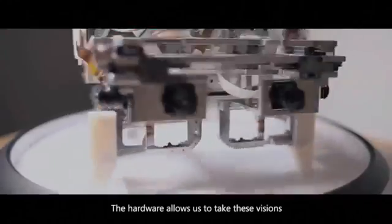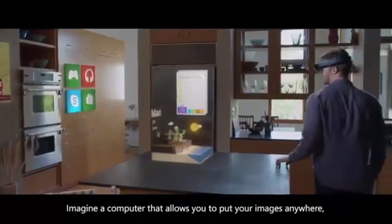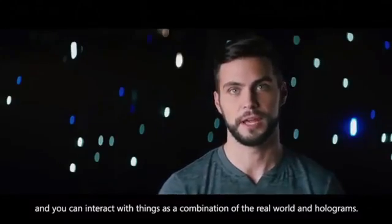The hardware allows us to take these visions, these ideas about these new products, and make it all real. Imagine a computer that allows you to put your images anywhere, and you can interact with things as a combination of the real world and holograms.